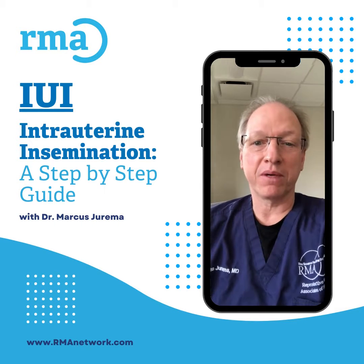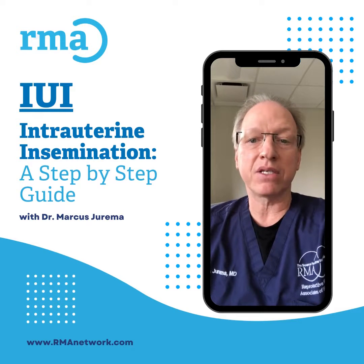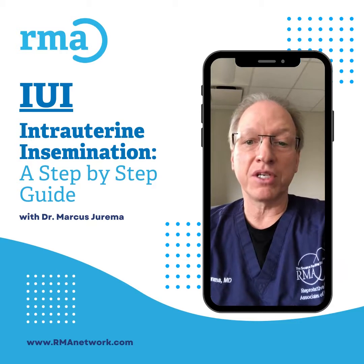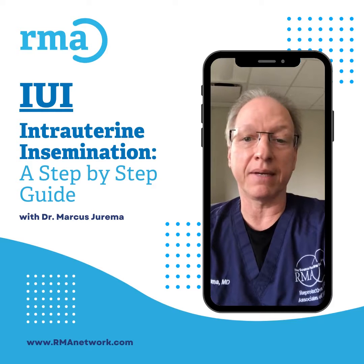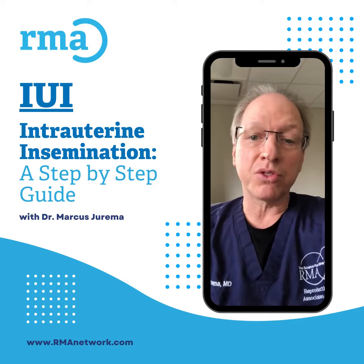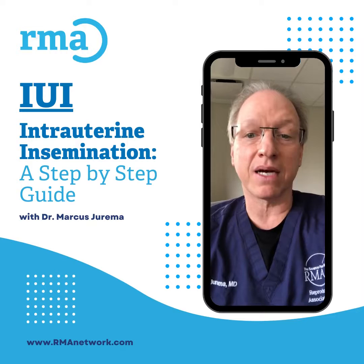Hi, I'm Dr. Marcus Chirima and I would like to talk to you about IUIs, or intrauterine insemination procedures, also known as artificial insemination. IUIs are a very simple procedure — it only takes a few minutes to accomplish and is done in an office setting. It consists of washing and preparing semen so that it can be introduced gently into the uterine cavity and the fallopian tubes at the precise time of ovulation.